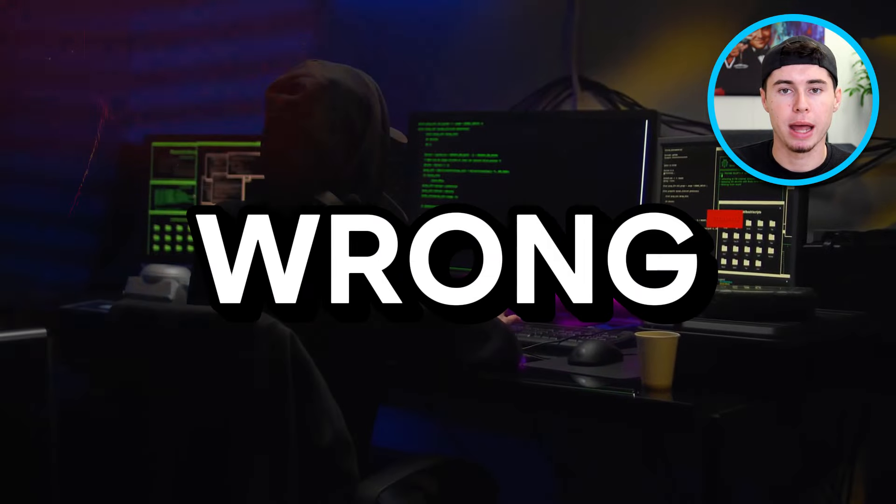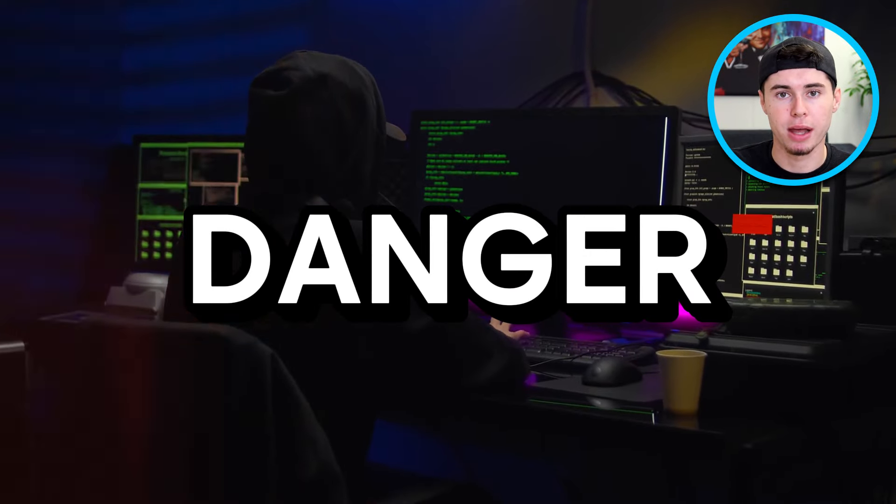Now let's break down how to get started with torrenting, especially when we're focusing on the Pirate Bay. When you download a torrent file from there, it's like joining an online party where everyone can see each other — your location, IP address, and more become visible to anyone else downloading the same file. Now this might not sound like a big deal, but it's like handing out your home address to strangers.